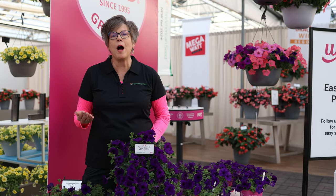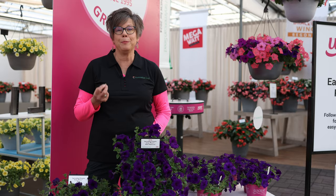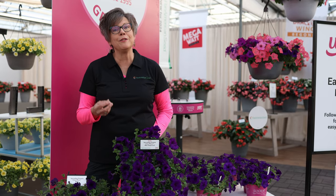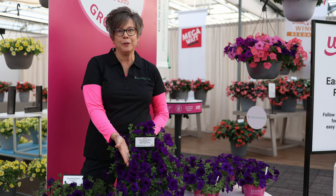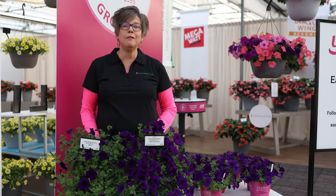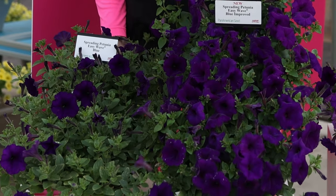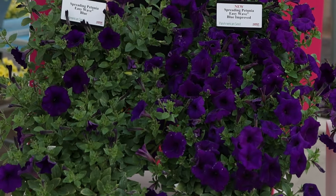In the Easy Wave series we have one important improvement and that's in blue. You may wonder why we're upgrading one of the top selling colors in Easy Wave — well, we've made it easier to grow. This is Blue Improved. The key differences between Blue Improved and the original: firstly, flower timing. This new improvement will flower at nine and a half hours daily, which makes it earlier than the original.